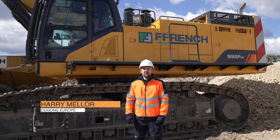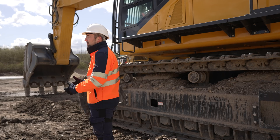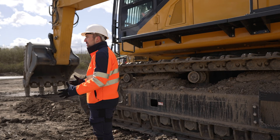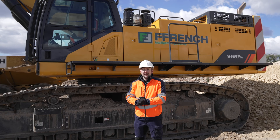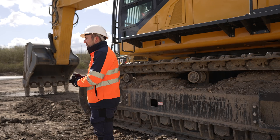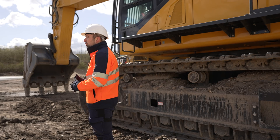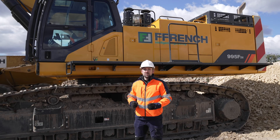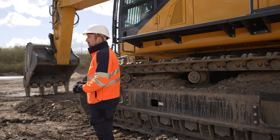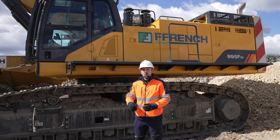I'm Harry Malley, Product Manager for Lugong Machinery Europe. The 995 is our first large excavator model in the F-Series range. It's our flagship model and a product we're really proud of — the development to launch our new F-Series with. It's been fitted with an 18.1 litre Perkins engine delivering 447 kilowatts of gross power, coupled to a brand new state-of-the-art Kawasaki full electro-hydraulic system from the joystick to the valve block and to the pump, making it a really productive, efficient and highly controllable machine.